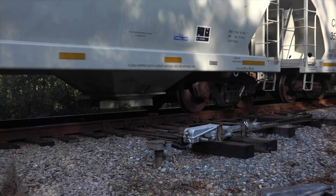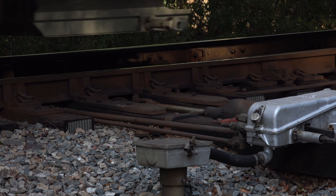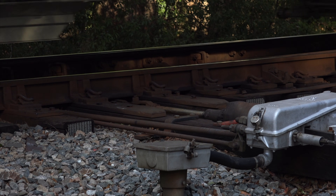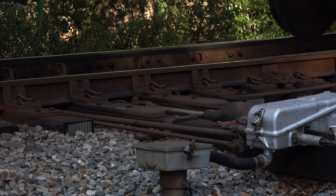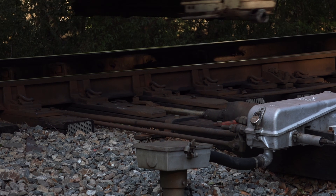Now we can see how the spring switch saves time. As the train wheels roll into the switch mechanism, the wheel flanges shove open the spring-loaded mechanism just enough for the wheels to safely pass through out onto the main line. When the wheelset gets past the points, the switch slams shut again. This action repeats itself as each truck comes onto the switch and then off again.